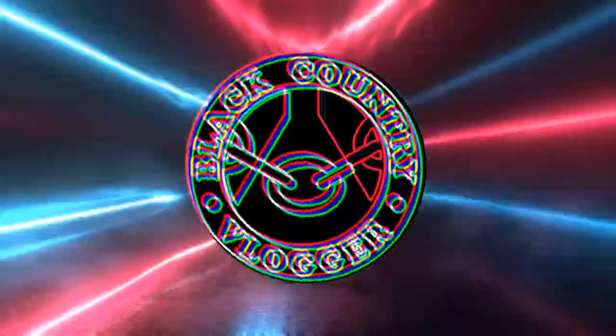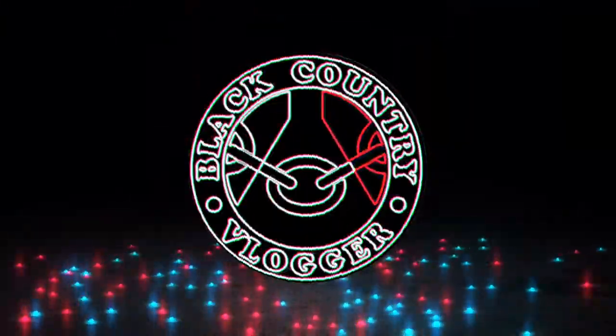Hi everyone, Black Country Vlogger here. This video is going to be part of a weird compilation. It all revolves around me tasting different beers. I really like trying different beers. There are so many different craft ones out at the moment. I just can't resist buying and trying as many as I possibly can.